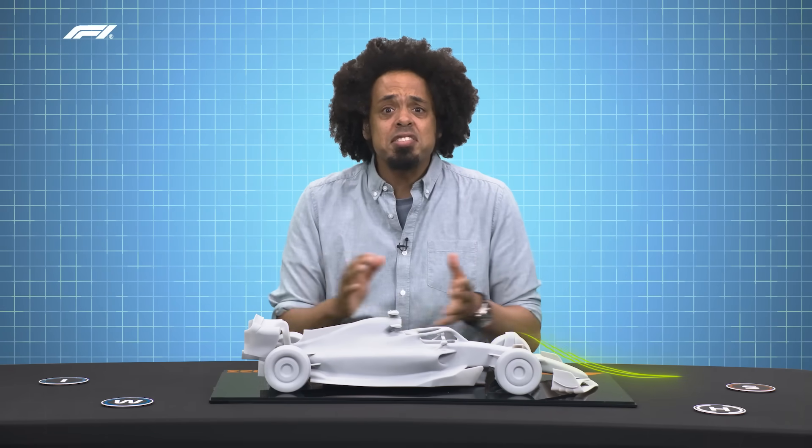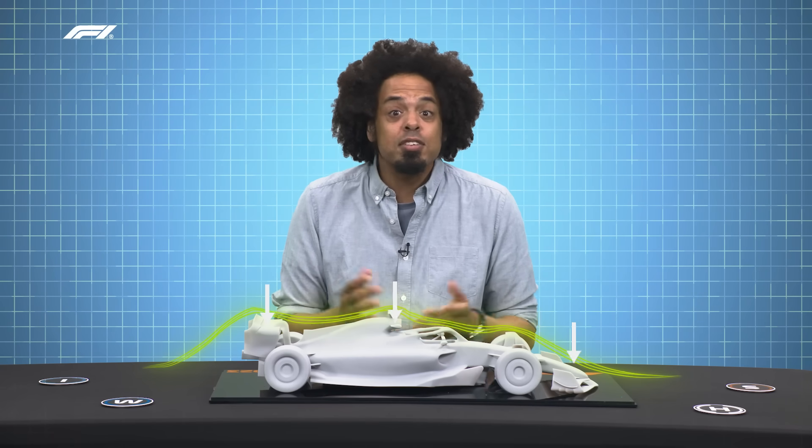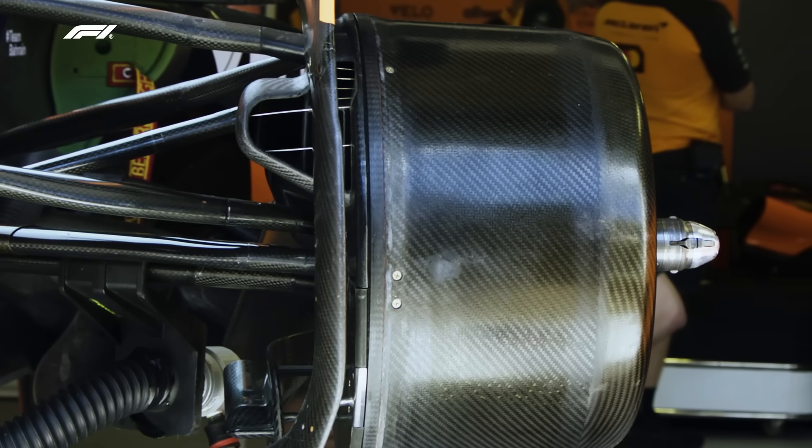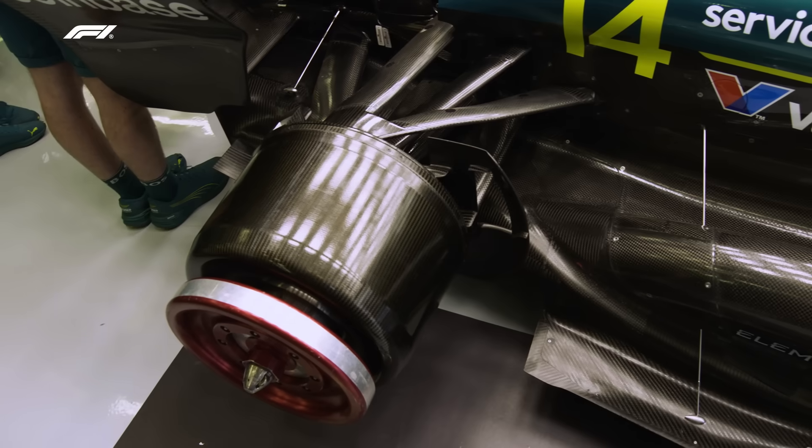In a world where an F1 team spends months in the wind tunnel trying to shave off a tenth of a second with aerodynamic gains, the brakes represent a real opportunity to find lap time. Italian firm Brembo supplies braking components to all 10 Formula One teams, but the brakes are not a standardised component, so Brembo works closely with each team to design and produce bespoke parts for each different car on the grid.